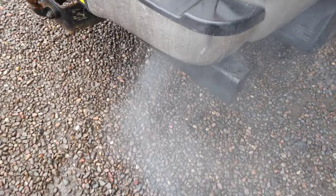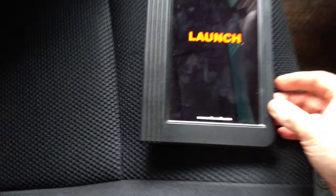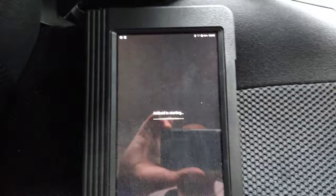So I've got a Hilux. It's a battery key. I've got the long crank time. I'm going to use the launch this time to see if it can help me with this diagnostic.